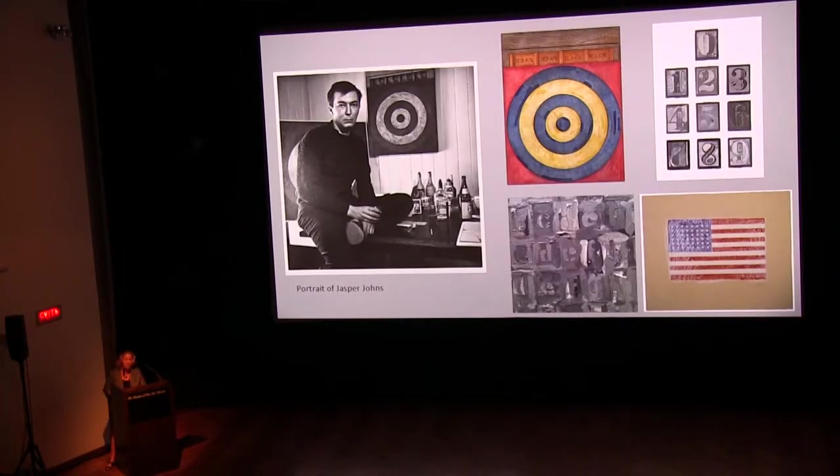Jasper Johns was born in Augusta, Georgia, and raised in South Carolina. He began drawing at a young age and always wanted to become an artist. He attended the University of South Carolina at Columbia, then took art classes at Parsons School of Design in New York before serving in the Army during the Korean War. In 1953, Johns permanently moved to New York, belonging to a close group of friends including the artist Robert Rauschenberg, the composer John Cage, and the choreographer Merce Cunningham. In 1954, Johns began to paint flags, targets, the alphabet, and other recognizable objects, creating a visual vocabulary that has reappeared in his art for about six decades.